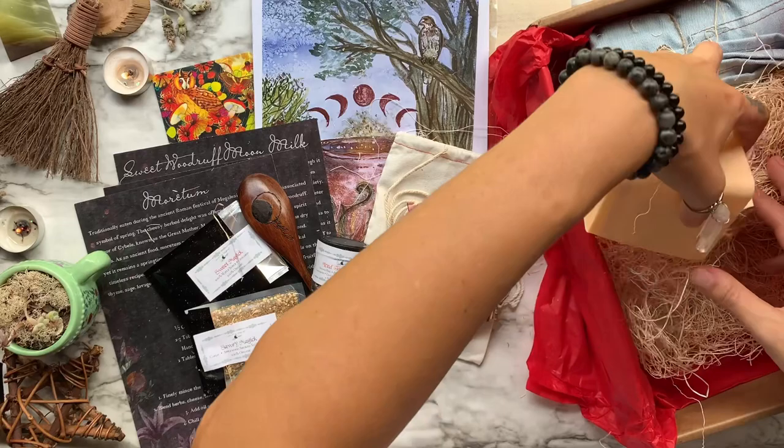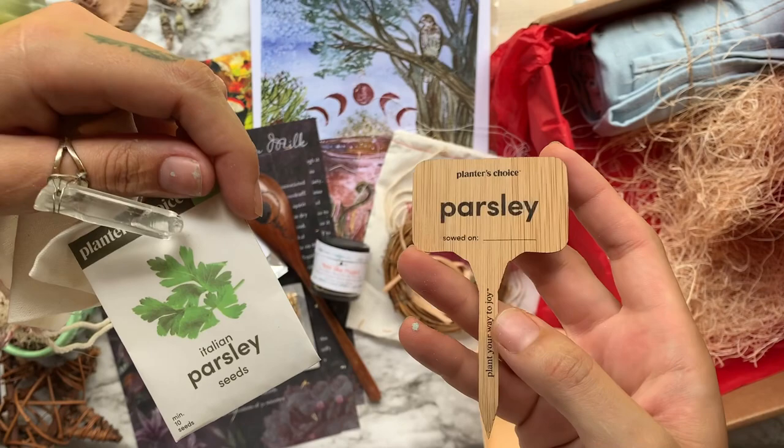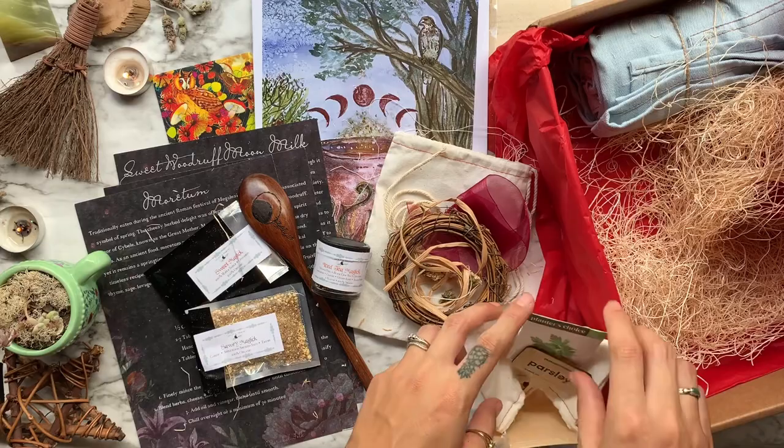Coming up next we have a kitchen herbal grow kit. There are nine different varieties — I got parsley in my box. Every time you use your hand-grown herbs in your dishes, you have added something you infused with your own intentional energy.